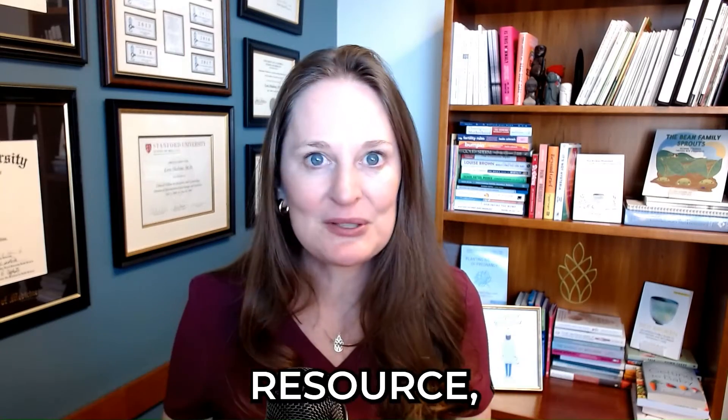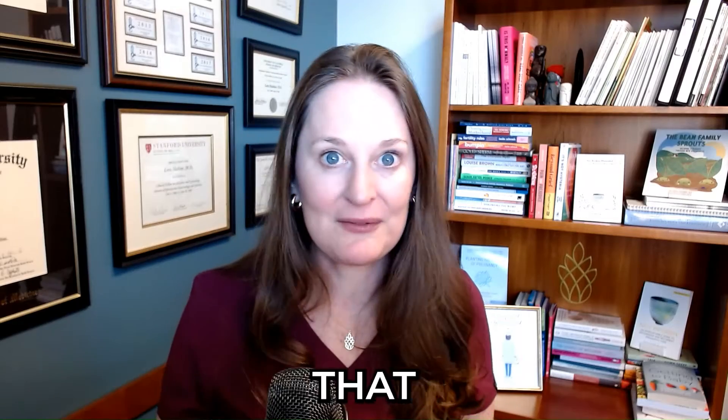So again, this resource — Dr. Turek, whether it's his blog or the interview that we did on my podcast — I think you'll find very, very helpful.